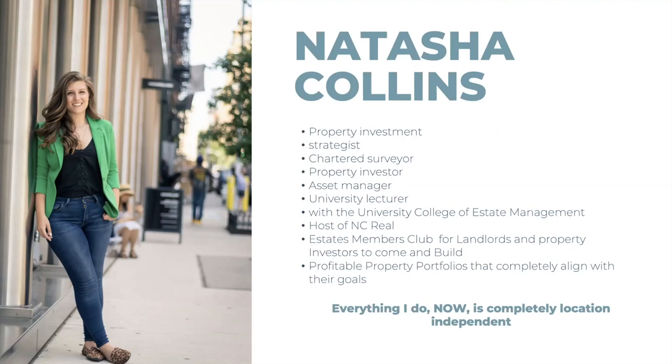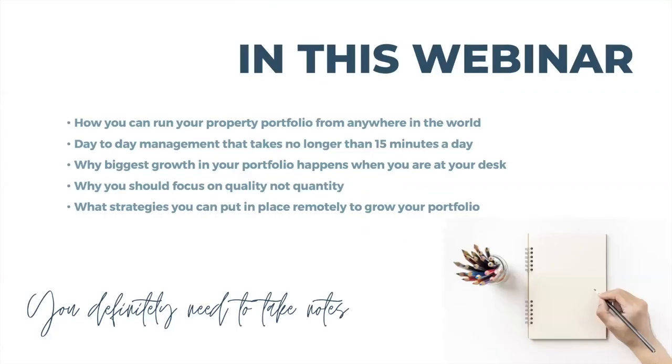Everything I do now is completely location independent. I have a property portfolio in the UK and I'm growing one in America. All of my clients and students are based around the world, and currently I'm coming to you from New York — that's where we're based at the moment. I come back and forth to the UK when we're not in lockdown.